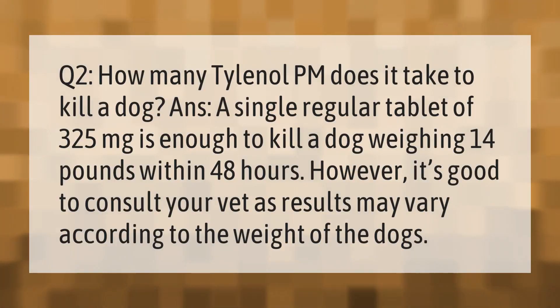Q2: How many Tylenol PM does it take to kill a dog? A single regular tablet of 325 milligrams is enough to kill a dog weighing 14 pounds within 48 hours. However, it's good to consult your vet as results may vary according to the weight of the dog.